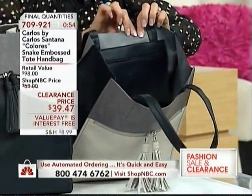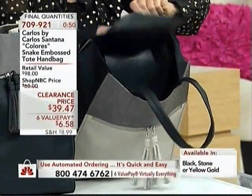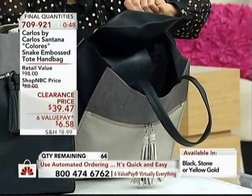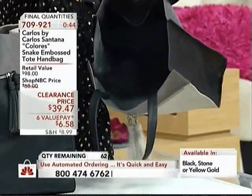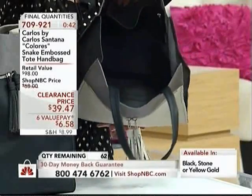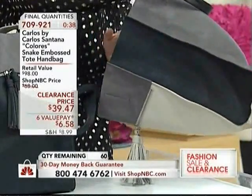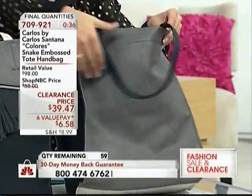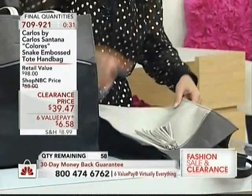So look at that — it's like a micro suede on the inside. You have a zipper compartment, and it's a complete compartment, almost like a cosmetics case, right there on the inside. It's a true tote that you can put your shoes in, your gym clothes. It's perfect for travel because it really collapses beautifully.